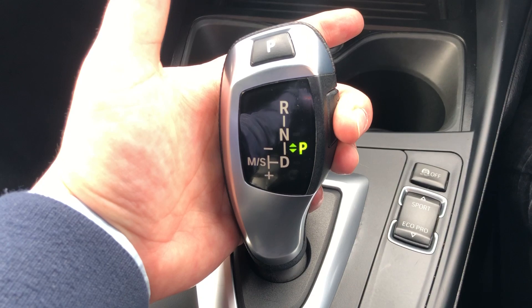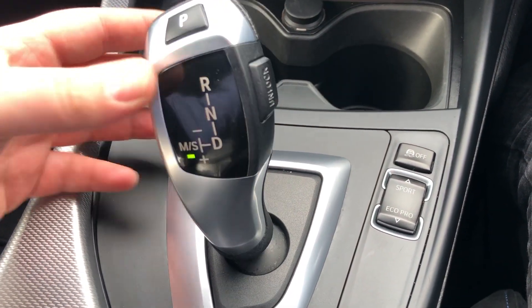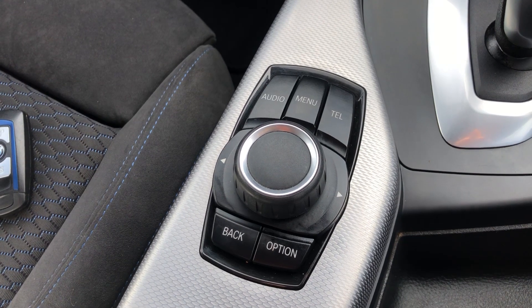A really cool gear shifter on this one — you've got park, and an unlock button to get it into gear. Dead easy to use. You can move it across as well and use it to change gears manually, which is ideal when you're overtaking.